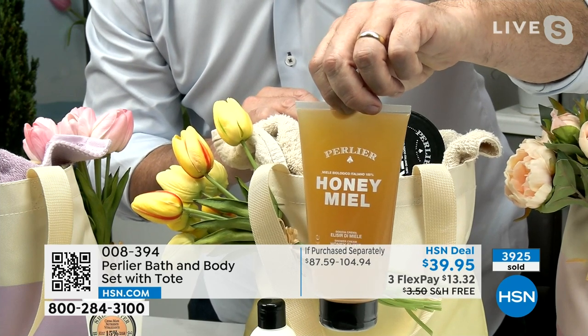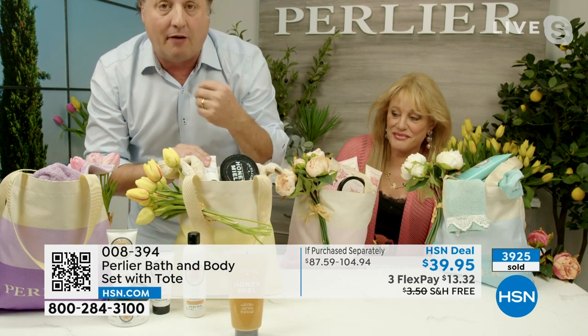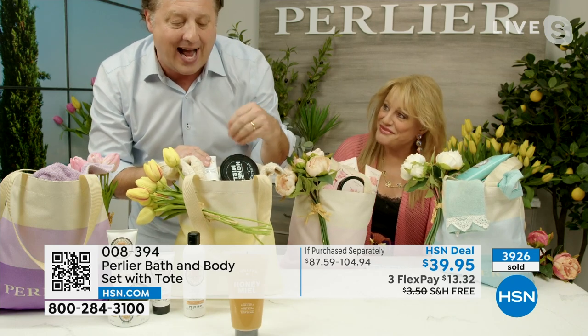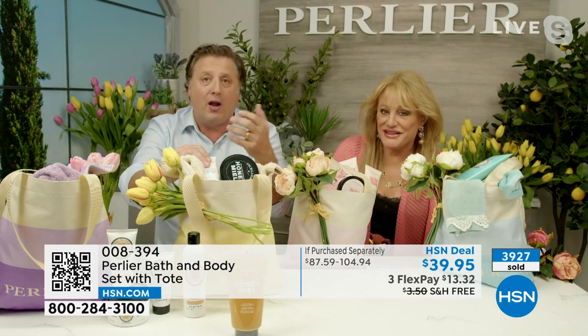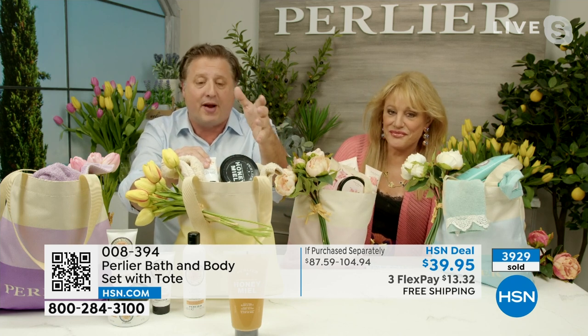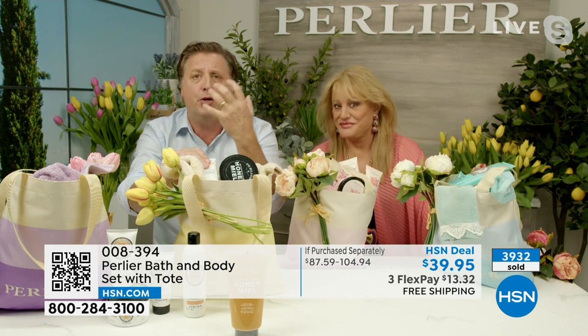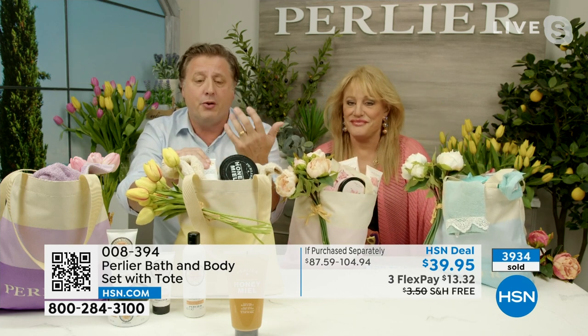We took a product that has been the same since I was a baby — my mom had it in glass — the honey bath and shower cream. Now we've taken away all sulfates. This is the first one we've ever done without a sulfate in it while still having that organic honey that's hydrating you and not stripping your skin when you're in the bath or shower.